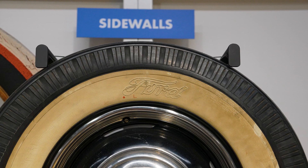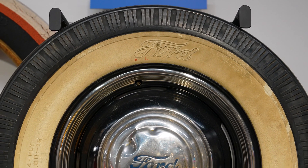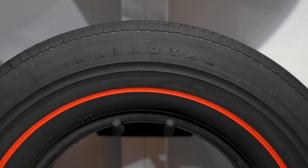Here we have an old-style white wall built by Ford. Ford, for a short period of time at the beginning of World War Two, had their own tire manufacturing facility.